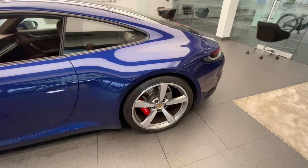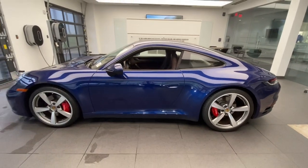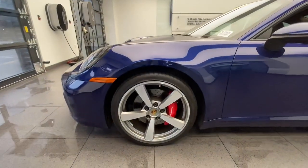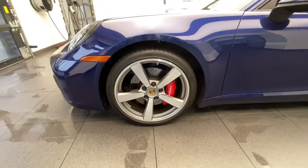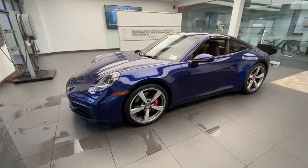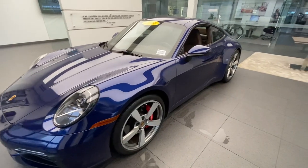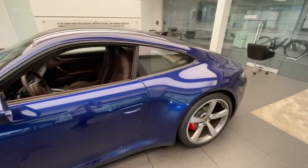Being an S model, the brake calipers are finished in red; on a base Carrera model they would be satin black. The Exclusive Design wheels are a classic design that goes back many years within the Porsche brand and are the closest to the original Fuchs design wheels from the air-cooled days. Some other factory options on this vehicle — in addition to the Exclusive Design wheels and PDLS Plus headlights — include the beautiful Truffle Brown interior, which we'll see in a moment.